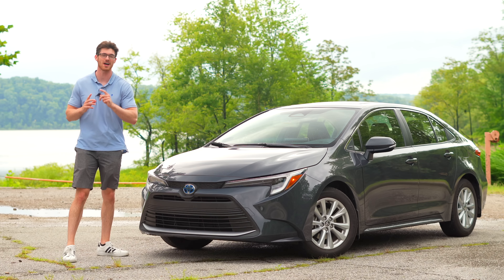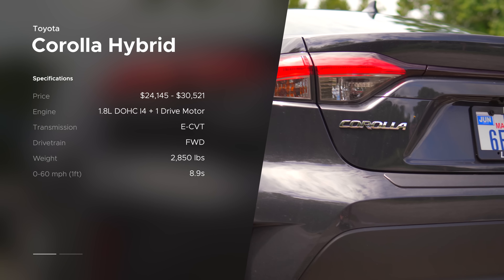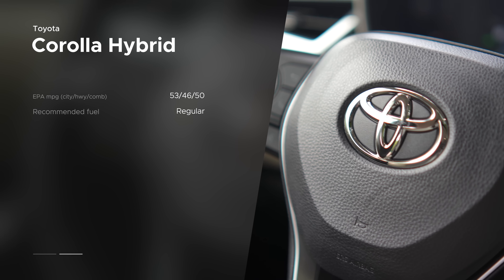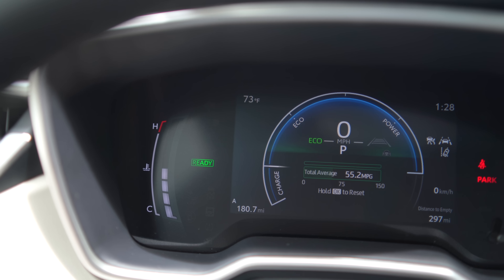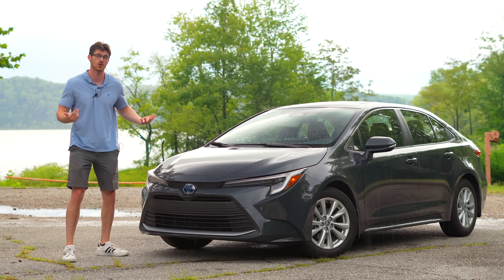For better or worse, the Corolla Hybrid has reached a level of Toyotaness that I no longer thought they could achieve. While that was a mild grammatical nightmare, this is a frugal dream. For $24,000, you're getting a car that's fairly well-equipped, easily hits 50 miles per gallon, and can do this while accommodating a small family or tall friends.